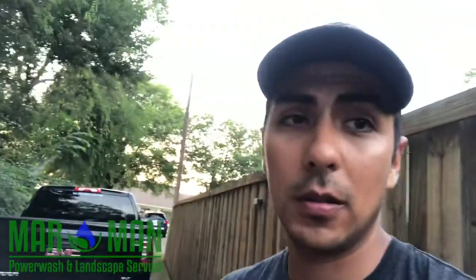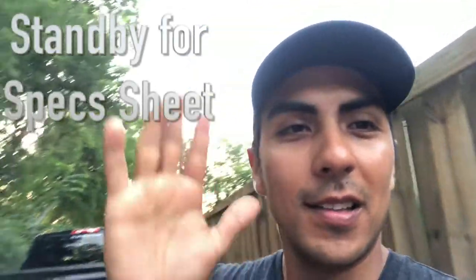A special note today: happy Father's Day to all the fathers out there, and to the mothers doing both jobs as well. One of the first things I said to my wife was happy Father's Day, because while I was in the military for 11 years she had to step up and do both jobs. Much appreciation to those of you out there doing that. Hit us up on Facebook, Instagram, check out our website at Marmanservices.com — we'd love to hear from you. Free estimates available. See you next time!